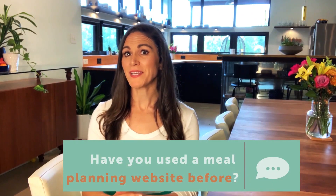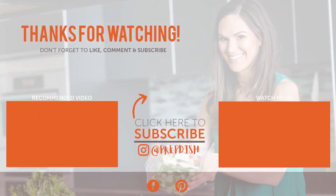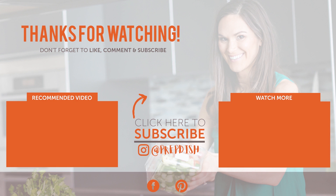Have you used a meal planning website before? Let me know in the comments below. And if you want to sign up for PrepDish, make sure to use the link below to get a free two-week trial. If this video was helpful, be sure to subscribe, share with a friend, and hit that like button so I know to make more videos like this. See you in the next one.